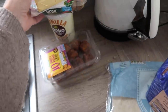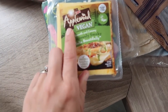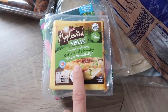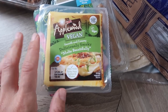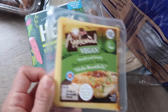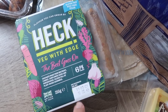I'll also show you what I got in Asda, because I went there for some of the recommendations people had given me. I got the Applewood vegan cheese — this had been recommended a couple of times. I have to be totally honest, vegan cheese does not sound appealing to me whatsoever, but I'm willing to give it a go and see how it is. Also Heck sausages — I love Heck usually and these ones are vegetarian sausages.